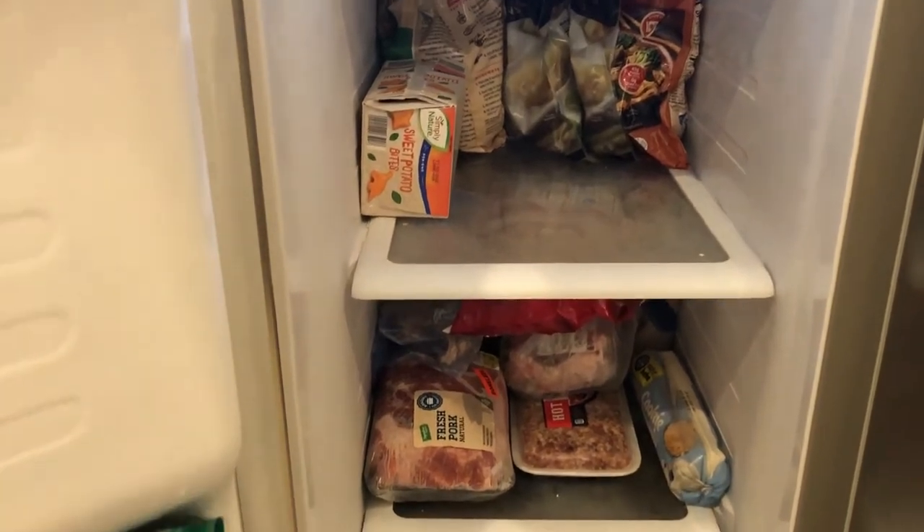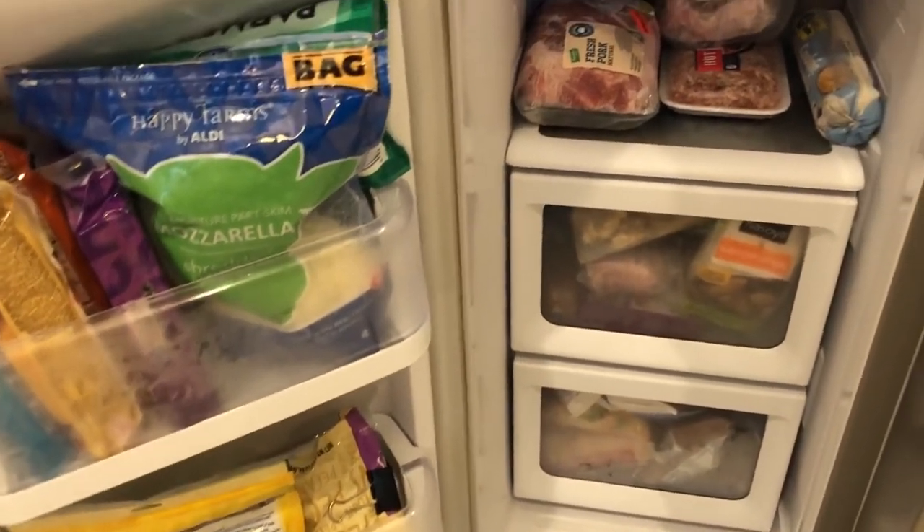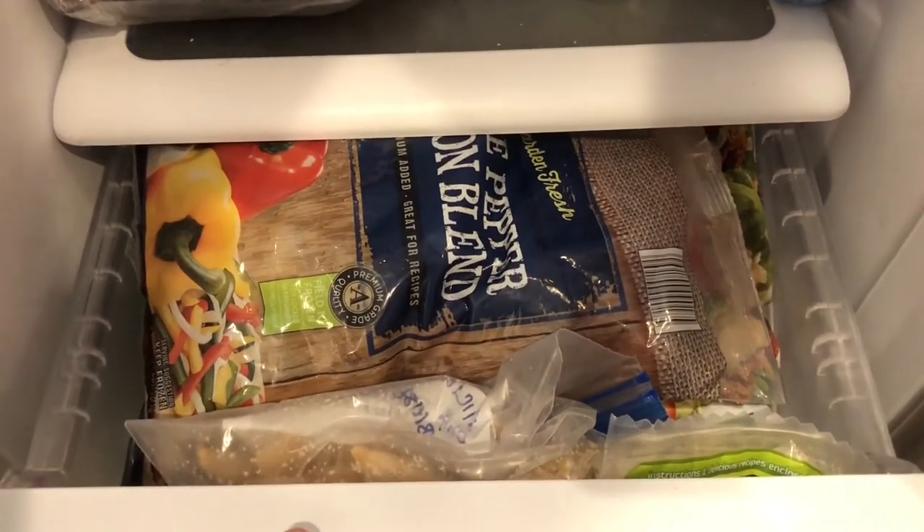Here's the door — the door pretty much looks the same; I don't think I touched too much stuff in there. Let me put this down and show you the drawers. The drawers kind of look the same — here's one drawer, and we still have a lot of vegetables and things like that.